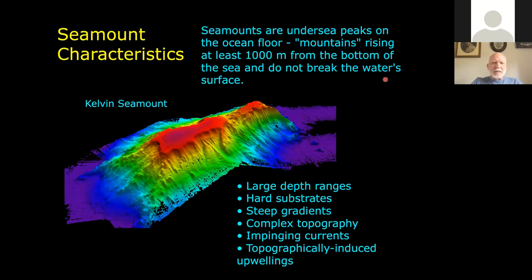Just to give you a sense of scale, that flat top plateau right in the center of the seamount is five miles long. So these really are huge structures.